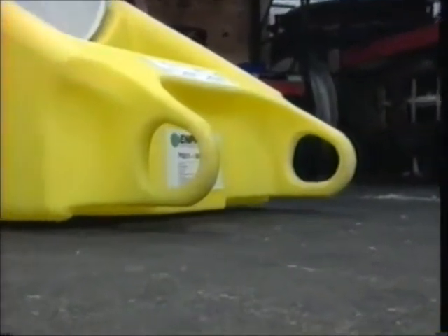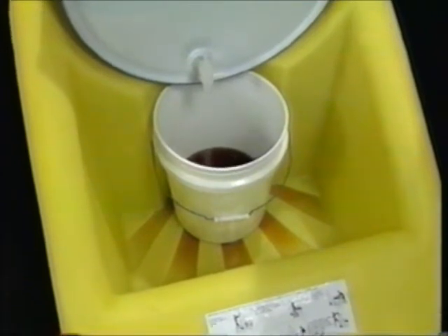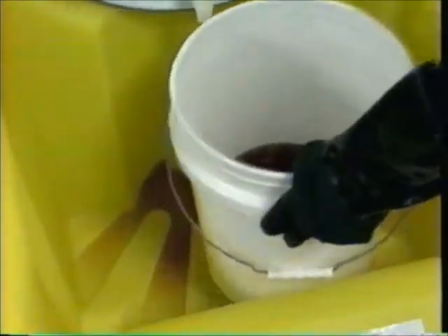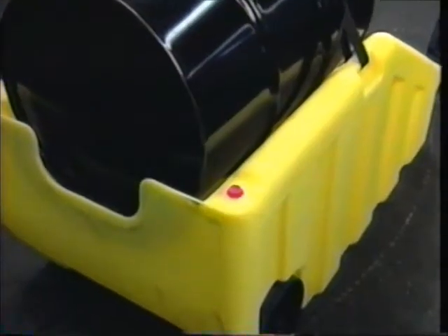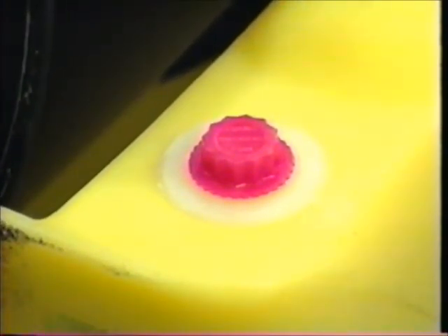Integrally molded grip handles let you easily tilt the dolly. The scalloped-shaped dispensing well easily holds a five-gallon pail, and the raised ribbed floor prevents incidental spills from contaminating the bottom of the pail. A drain hole one and a half inches off the floor leads to the 80-gallon internal sump that takes on larger spills and meets 40 CFR 264.175. The sump is easy to empty thanks to a built-in three-quarter inch drain — simply unscrew the bung, tilt over, and empty.